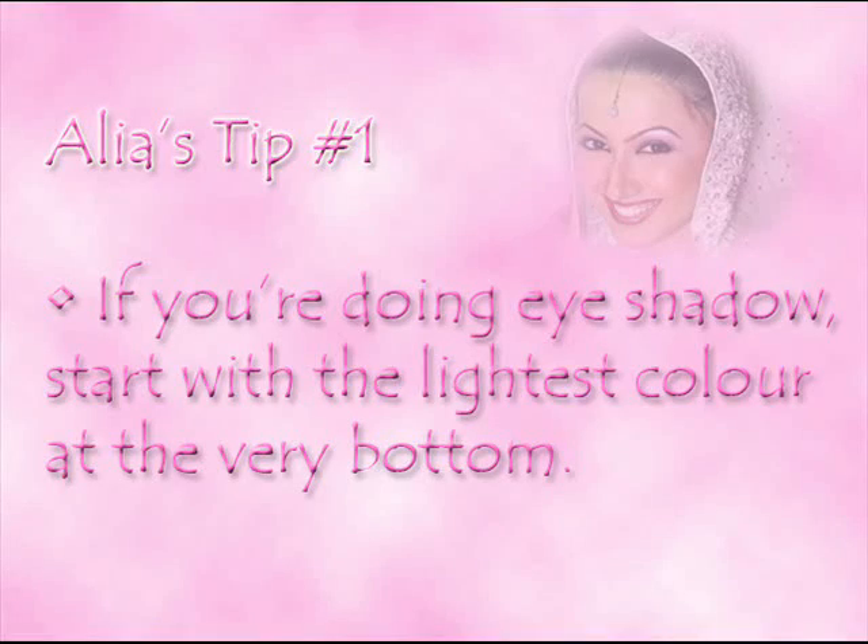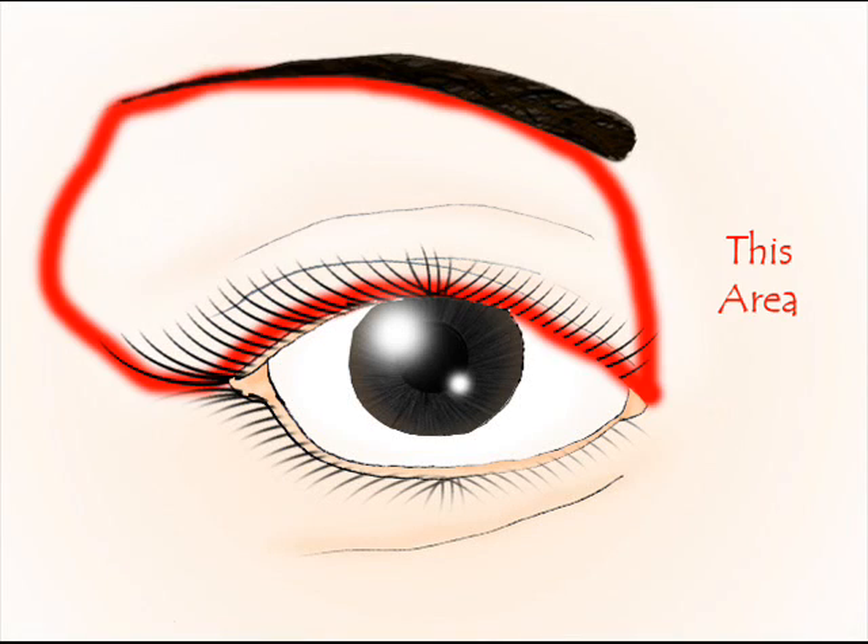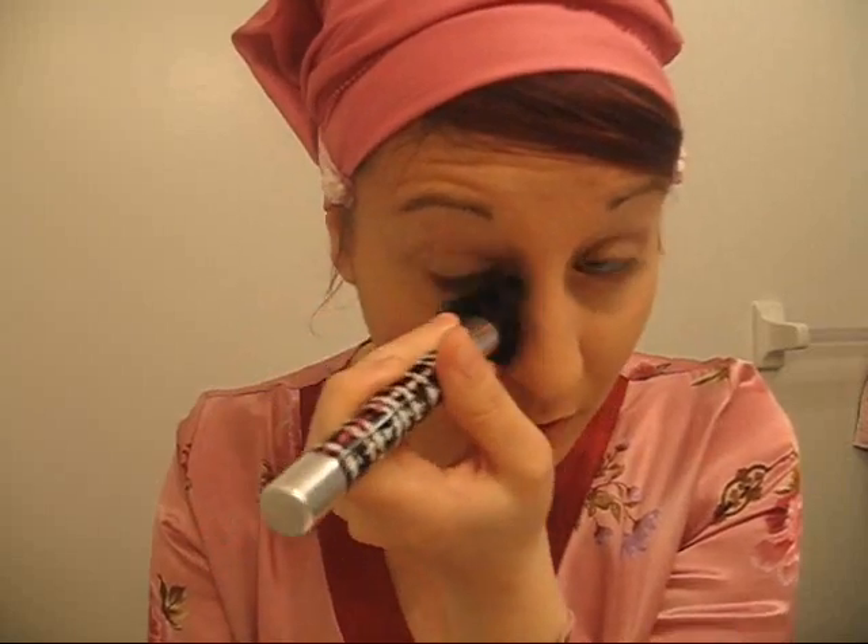Aaliyah's tip number one: if you're doing eye shadow, start with the lightest color at the very bottom. I'm going to show you step by step what tones I like to use — you can substitute what you prefer. I like to stay within the whites, so I actually use white. It's a very, very fine white, so it's just going to give me a white highlight and shine. Apply it right over your entire lid. This white is going to make your eyes look more awake, brighter, and take away any dark spots. I suffer from dark circles under my eyes, so sometimes I'll apply a little at the bottom too. A little bit of white shimmer helps me — so that's my tip.